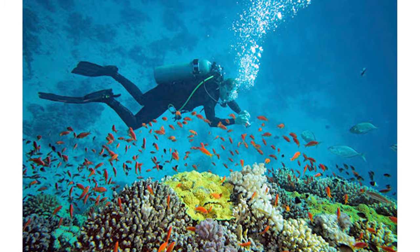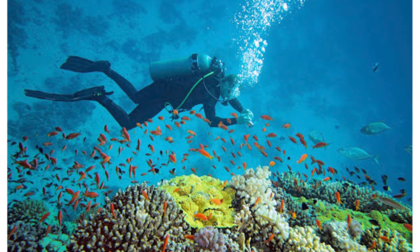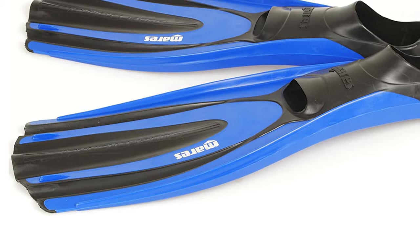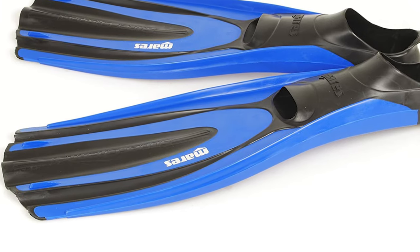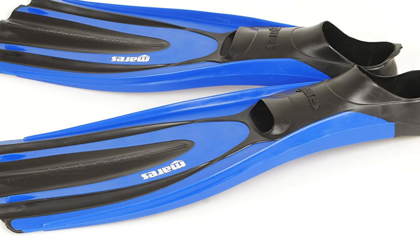The thermoplastic rubber allows for a comfortable fit, eliminating the need for protection against blisters. Their sleek and modern design will look good with any scuba costume, while their relatively lightweight construction will not strain your legs while diving or snorkeling.